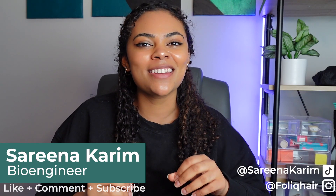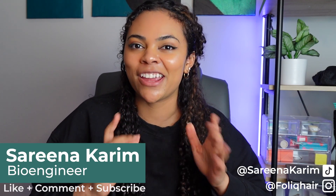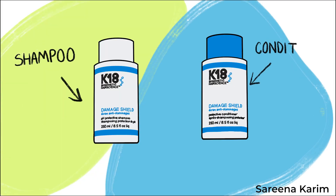Hi, my name is Sarina and I'm an engineer who breaks down the science of hair care so you can learn more about your hair and the products you use. Today we're reviewing the K18 Damage Shield line — they have a shampoo and a conditioner. This is not sponsored at all, so we're going to break down the ingredients of the products and then see how well they perform.